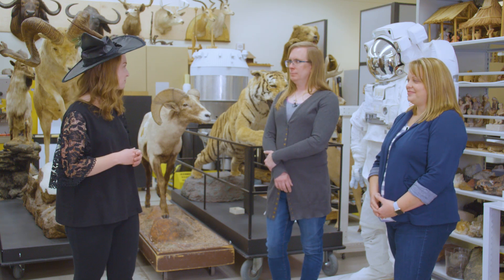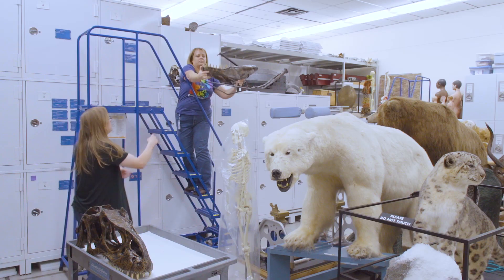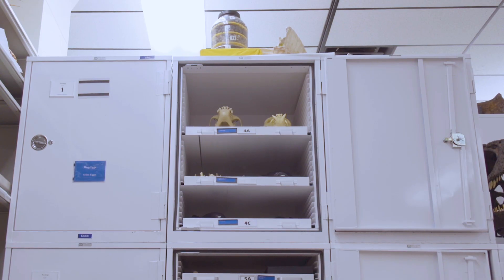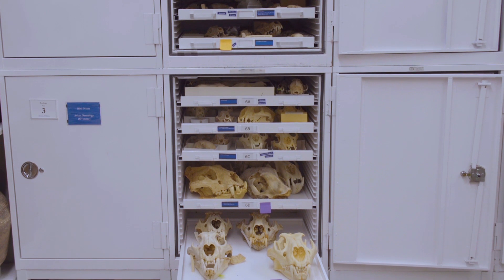Evelyn and Colleen, both of you are education collections managers. What does that mean? We're responsible for the nearly 40,000 objects that we have in storage over here — for their care, their preservation, but also to make them available for educators to develop programs and put out on the floor for people to touch, interact with, and make their own discoveries. A great analogy would be thinking about what a librarian does — they keep track of all the books, put numbers on them, and help visitors find what they need. What we do here is really similar. We just don't have books; we have objects and specimens. So when someone comes and asks for something, hopefully we can find it and help them with what they need.